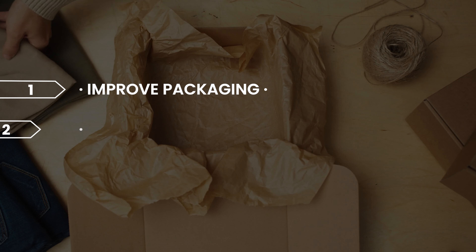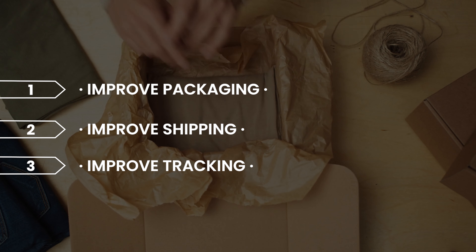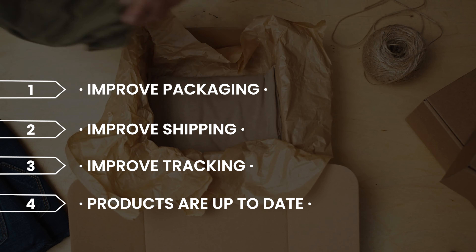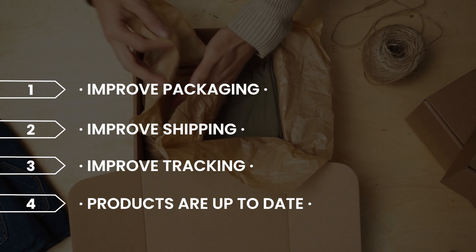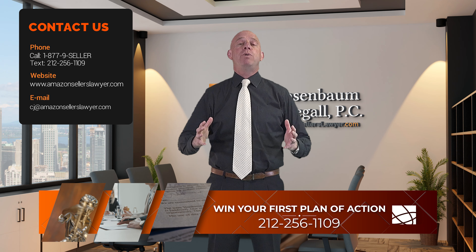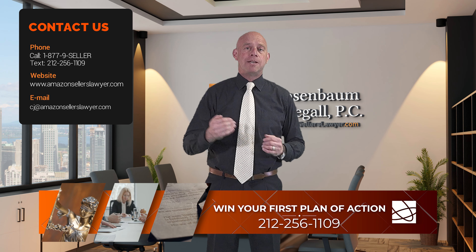That's how you prevent 'Sold as New.' If you get a 'Sold as New' complaint, what you need to do is improve your packaging, improve your shipping or simply change it, improve your tracking, make sure your product is up to date with what's in brick-and-mortar stores, and then you argue these things in your plan of action. That's how we win 'Sold as New' cases every single week.